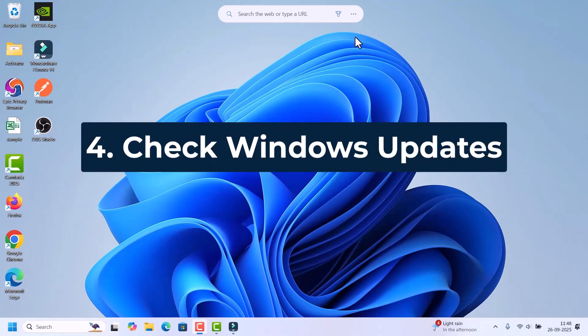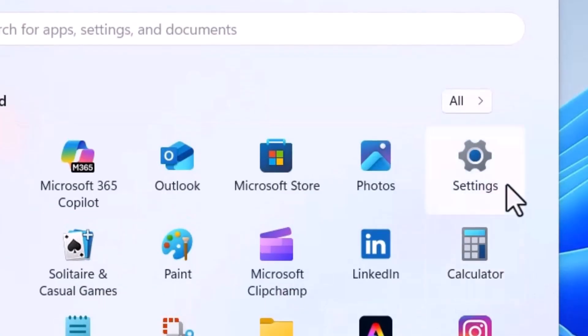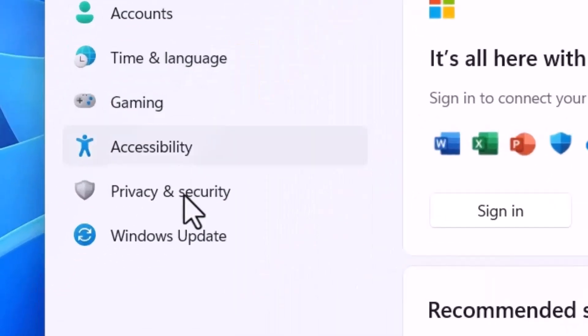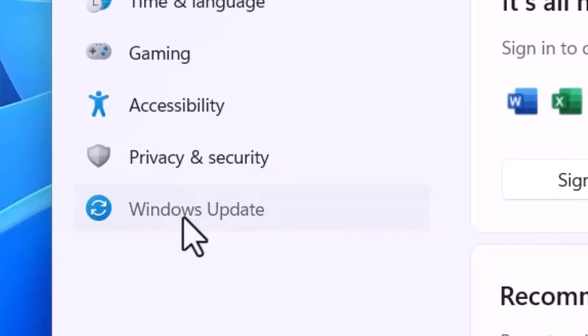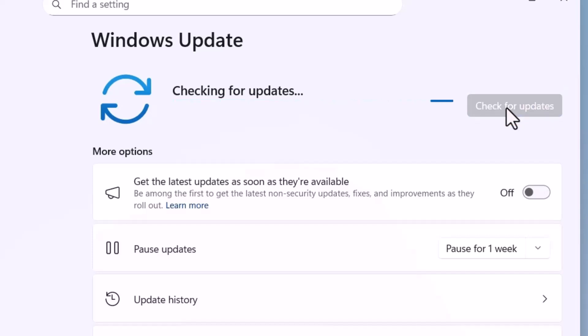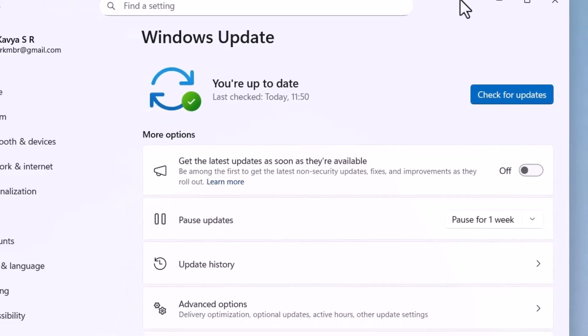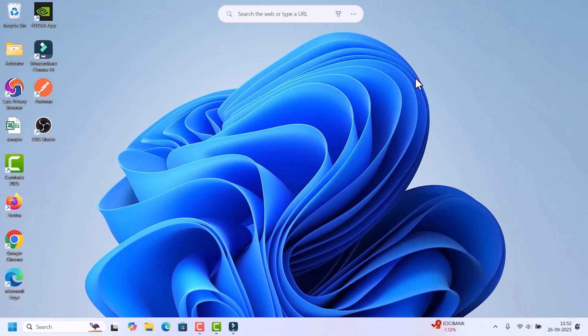If not, check for Windows Updates, because Microsoft often releases fixes for Start Menu issues. Go to Start, open Settings, and on the right side click Windows Update, then click Check for Updates. It will download and install any available updates — wait for it to complete. If it says you're up to date, close the Windows Update screen.